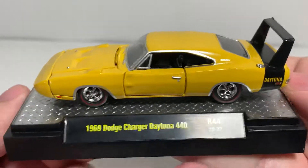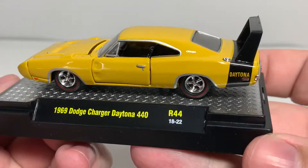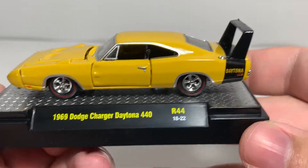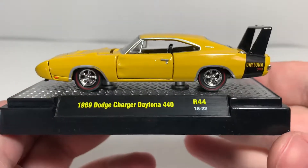Alright, here we are — it's a really good looking car. It is, as I mentioned, a Bahama Yellow, though it looks a lot like a mustard yellow in my opinion.